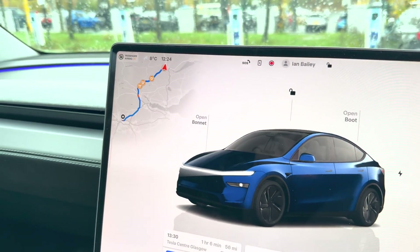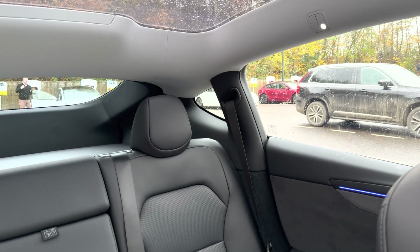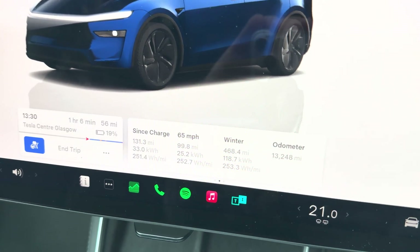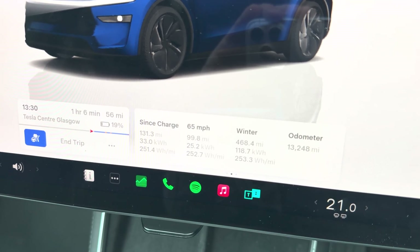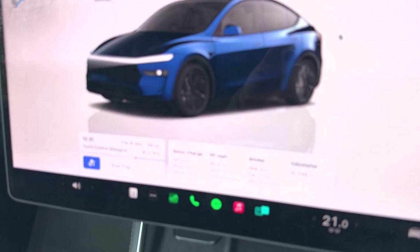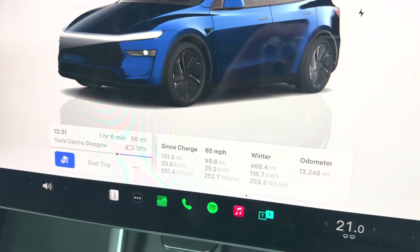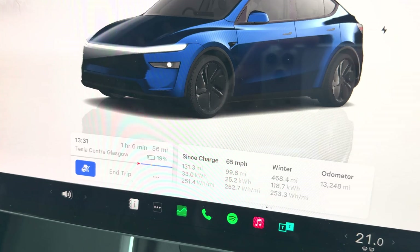We have now stopped at Perth. The supercharger is behind me. We have done basically 100 miles at 252.7 watt-hours per mile, which I think is pretty good considering it is a bit wet and wild out there. What we're going to do now is reset that and set it to 55 miles an hour for the remaining trip down into Glasgow.